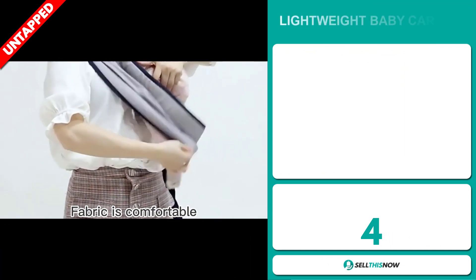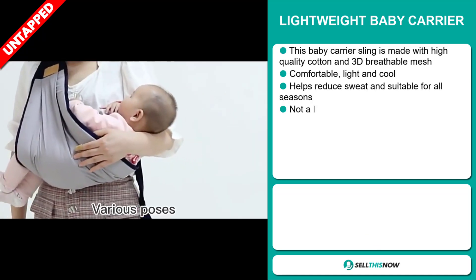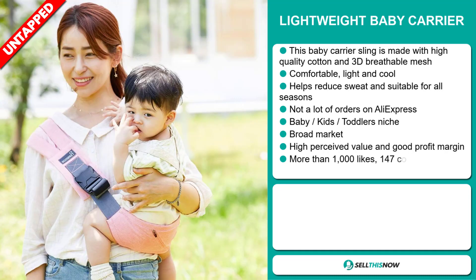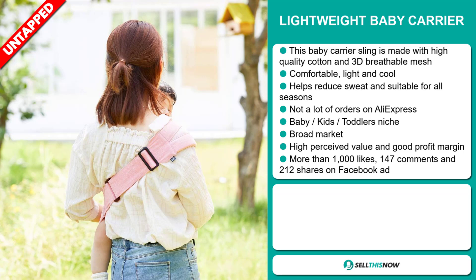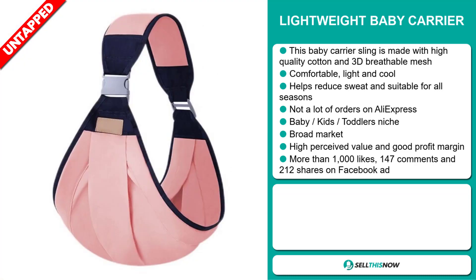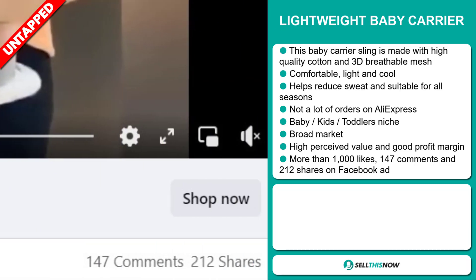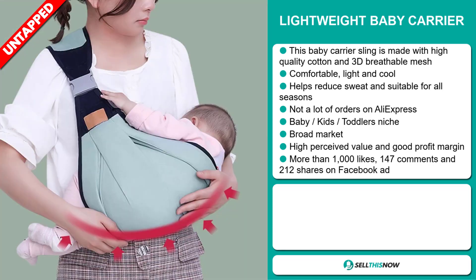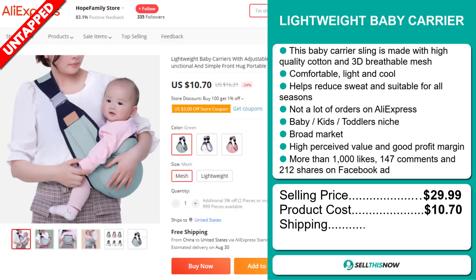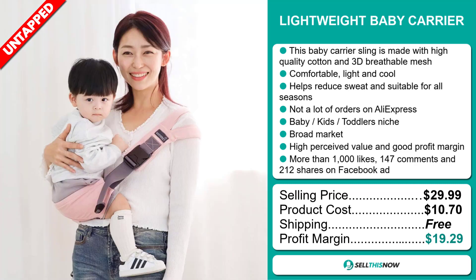Our next product is the Lightweight Baby Carrier. This baby carrier sling is made with high-quality cotton and 3D breathable mesh. It's comfortable, light, and cool, and helps reduce sweat — suitable for all seasons. We also think it has a lot of untapped potential and a broad market base, with high perceived value and a good profit margin. So far there haven't been many orders on AliExpress, so you could definitely take advantage of this. The Facebook ad has more than 1,000 likes, 147 comments, and 212 shares. The selling price is just under $30, whereas the product cost is only $10.70. Shipping is completely free, so you're looking at a very good profit margin of $19.29.